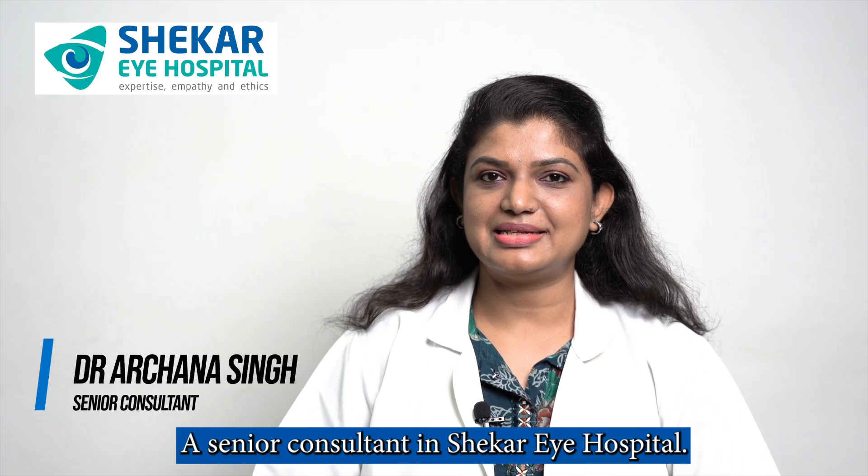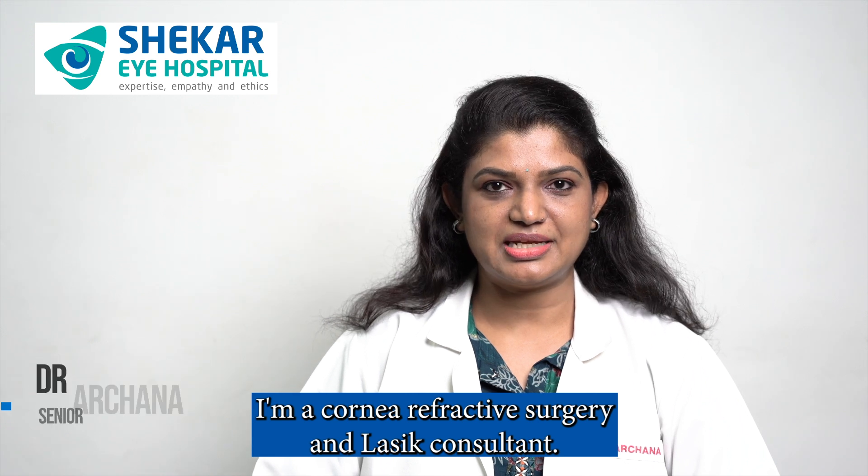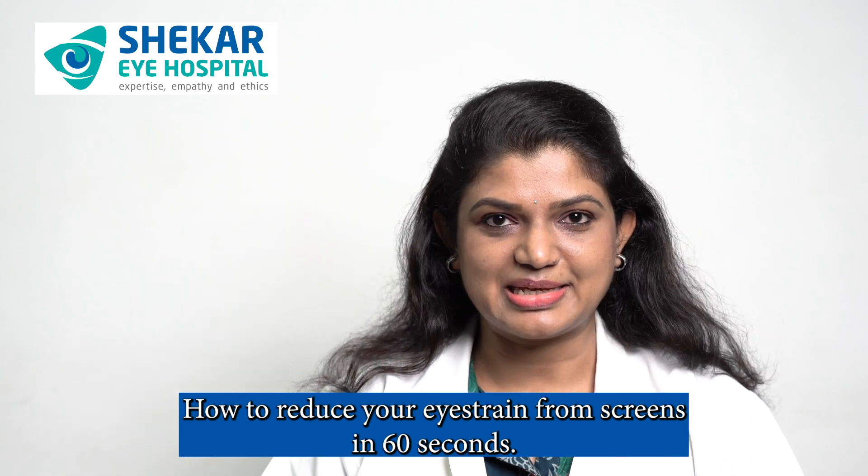Hi, I'm Dr. Archana Singh, a Senior Consultant in Shekharai Hospital. I'm a Cornea, Refractive Surgery and LASIK Consultant. How to reduce your eye strain from screens in 60 seconds?